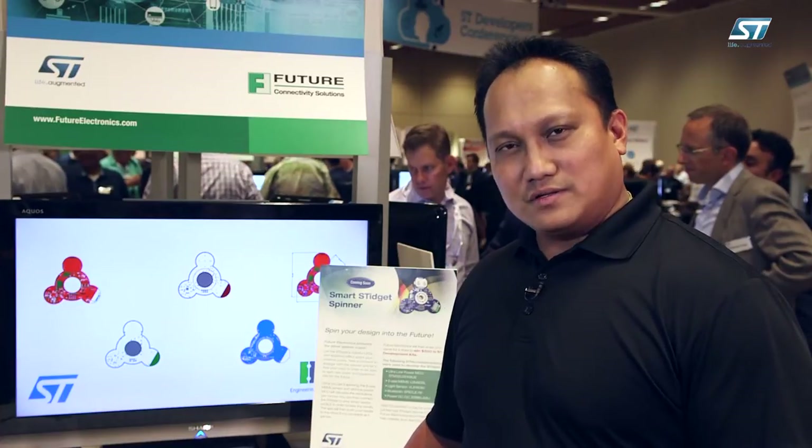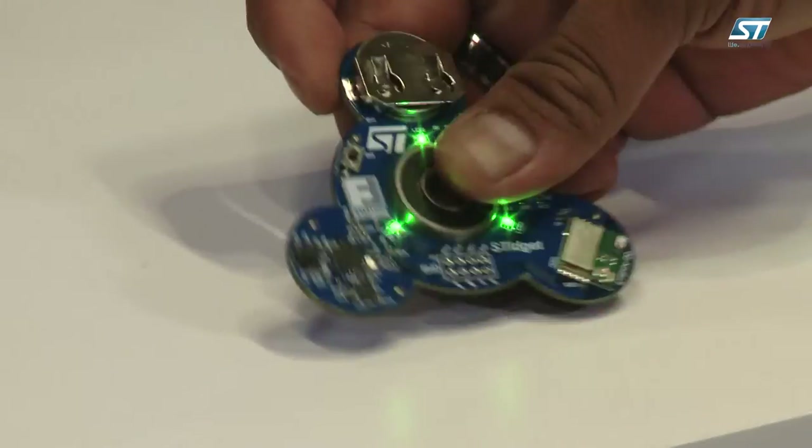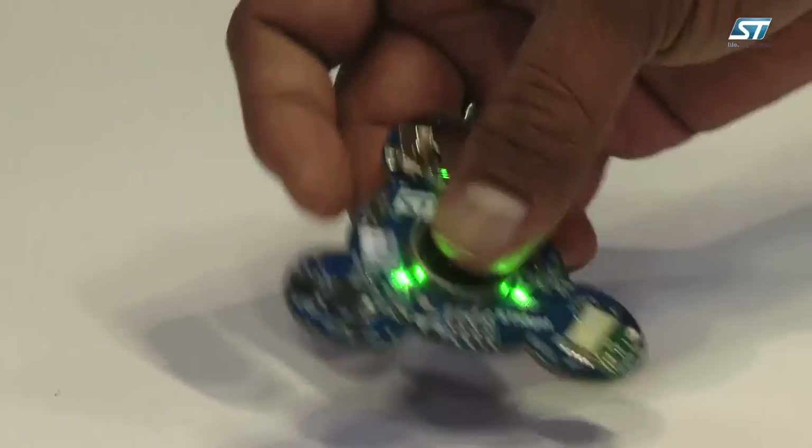Everything's functional on the board, and we are promoting this as an IoT development kit that'll be available by the end of October 2017. It's a fully functional spinning device that can spin. We will have a smartphone application that will allow you to develop and read sensors onto the smartphone app, and we can develop games and develop any other type of applications with the sensors.